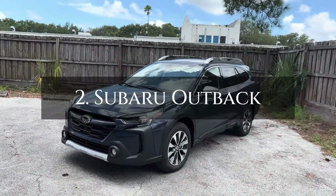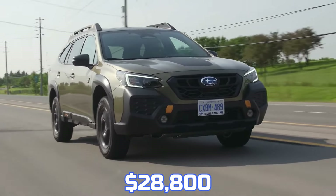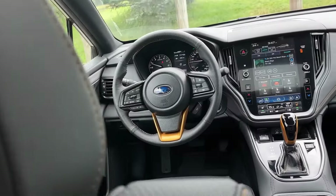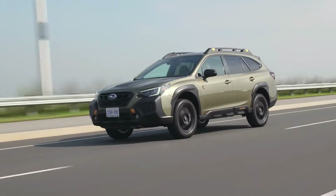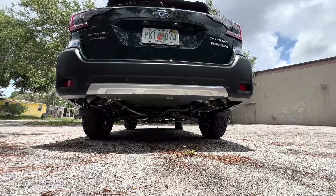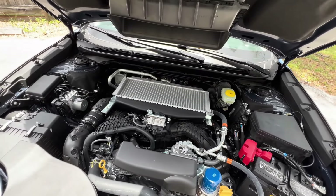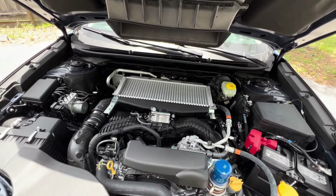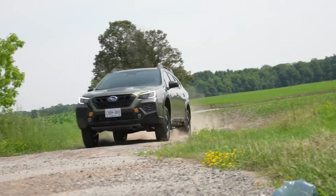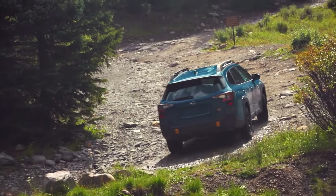Number 2: The 2024 Subaru Outback. Starting at $28,800, it is a versatile vehicle that blends SUV characteristics with car-like comfort, making it an excellent choice for those seeking both off-road capability and on-road comfort. Most Outback models are powered by a flat four-cylinder engine producing 182 horsepower, paired with a continuously variable transmission. This combination offers respectable acceleration, and the integrated paddle shifters enhance the driving experience, particularly during highway passing and downhill driving.